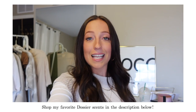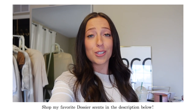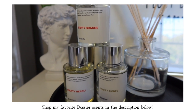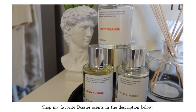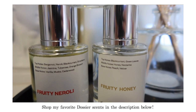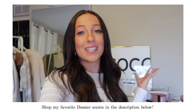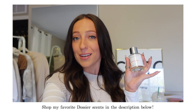Every bottle also comes with a sample that you can try and wear before even opening the 50ml bottle, so it's super easy to try their perfumes, and if you don't like them you get a full refund. They are so affordable — every bottle is only $29 while designer scents range from $50 to hundreds. I do have a discount code for you guys in the description below, and it saves you additional money on Dossier's already affordable, amazing perfumes. They're always adding new scents to their collection.